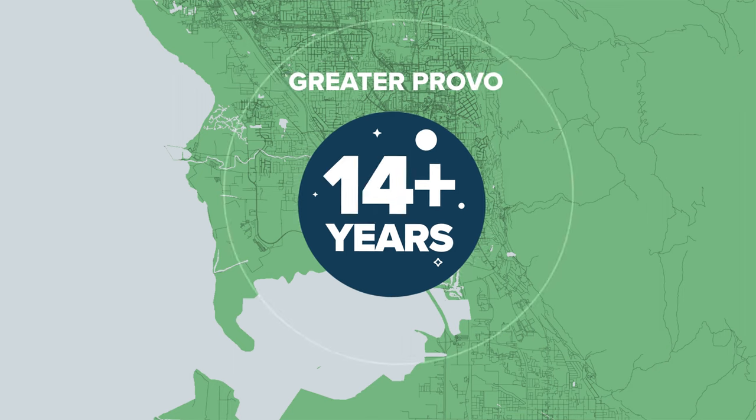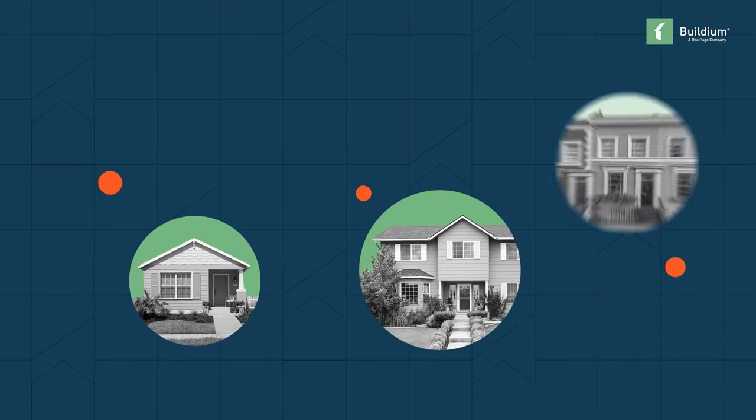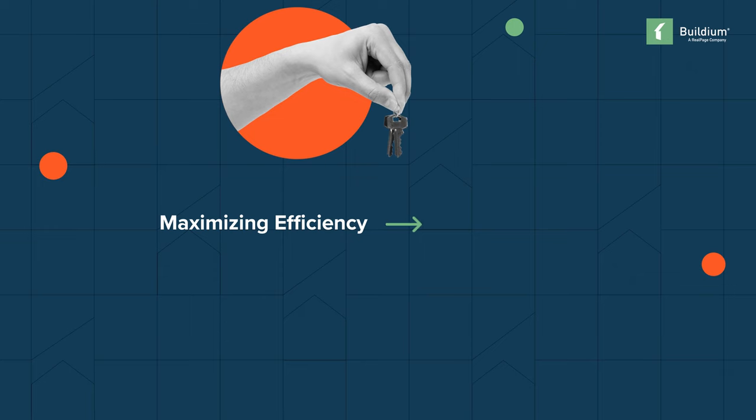With over 15 years of experience serving the greater Provo community, specializing in single family and small multifamily properties, Lori knows the value of excellent tenant relations and how maximizing efficiency plays a big role in the tenant experience.